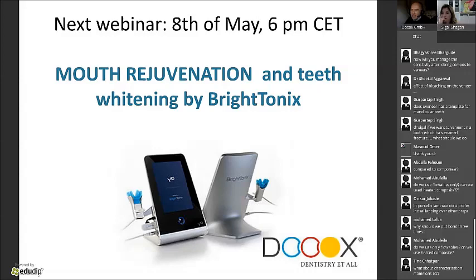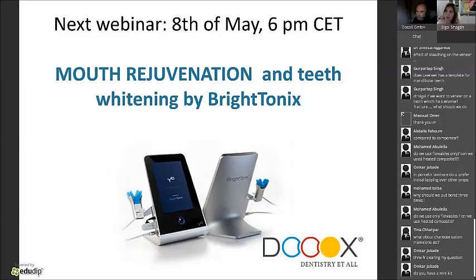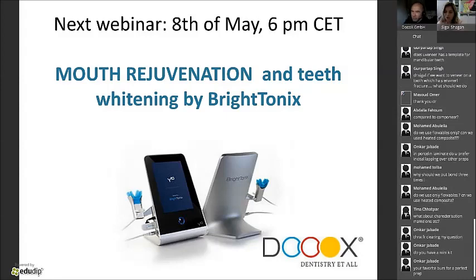Question: what is the effect of bleaching on Uveneer restorations? You can bleach teeth that have composite, though the composite itself won't bleach much, while the tooth underneath will. Long-term studies are mixed on whether bleaching weakens composite. Usually when I bleach teeth, I do it before placing the Uveneer, and I always wait two weeks before doing any bonding or Uveneer application.